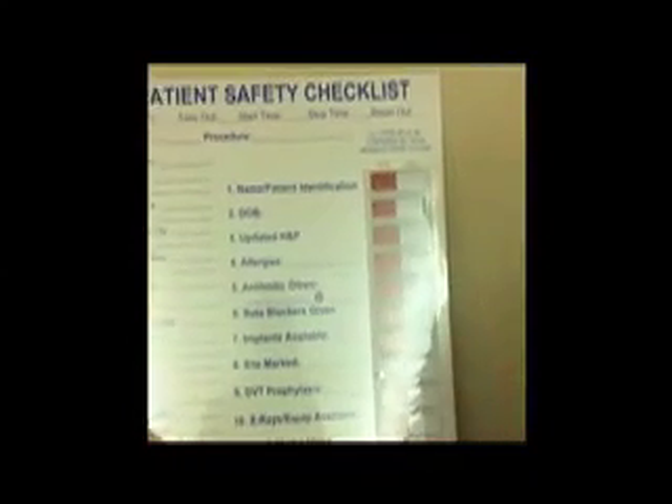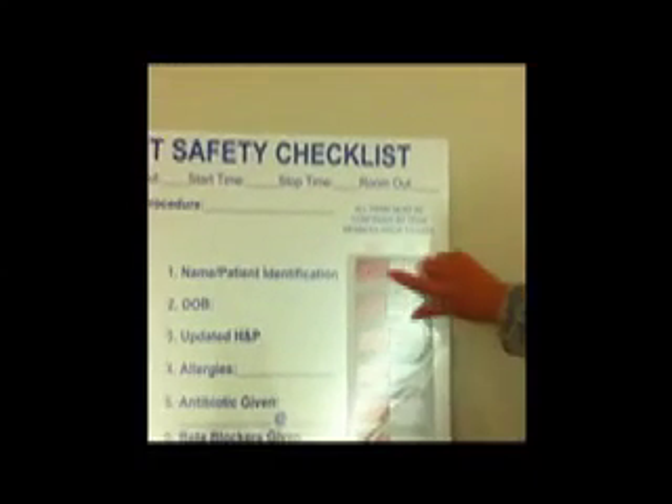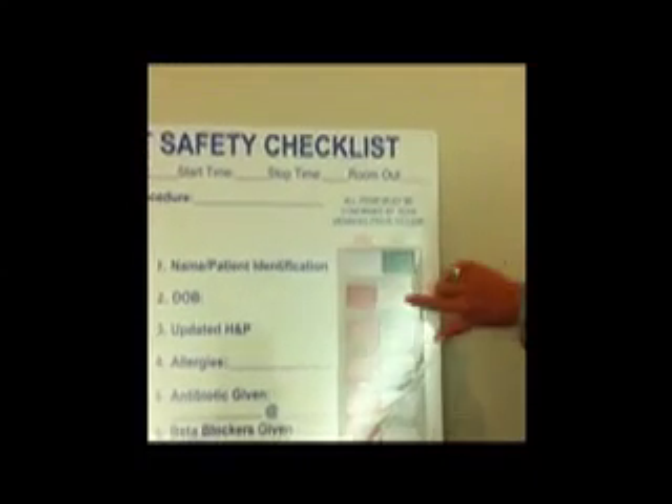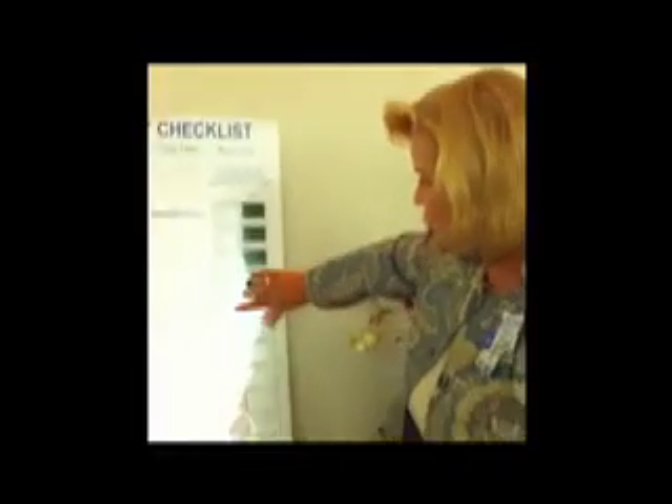We will be refining this to what we've agreed upon. When a patient comes into the OR, they all start on the red, meaning nothing's been done. And then, as we complete each step as we should, we will move the sliders over to green. By the time the incision occurs, all of the sliders should be on green.